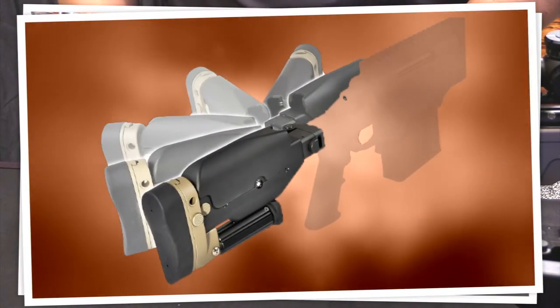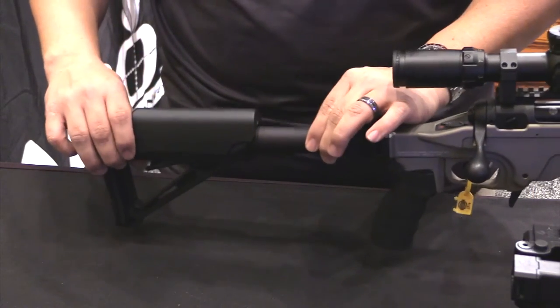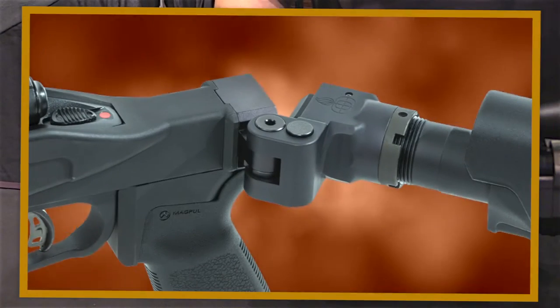We are also forward compatible to our other chassis platforms, so if you want to change out from an AR style shoulder stock you can go to our precision shoulder stock if you so choose. You have an alloy foldable and lockable hinge to keep the weight down.